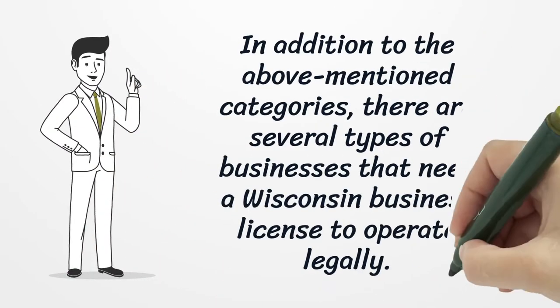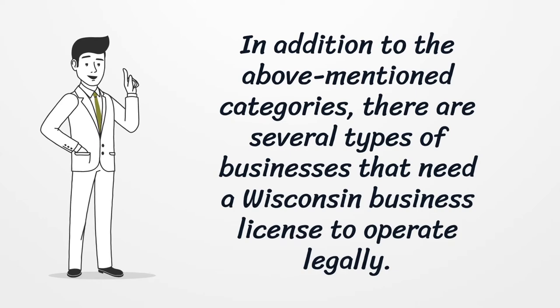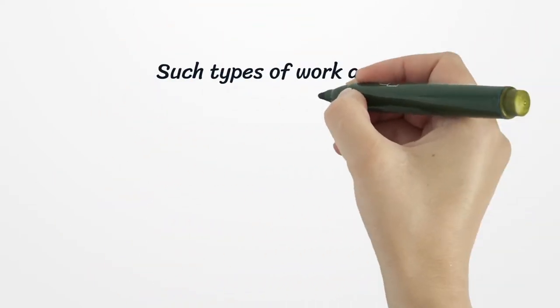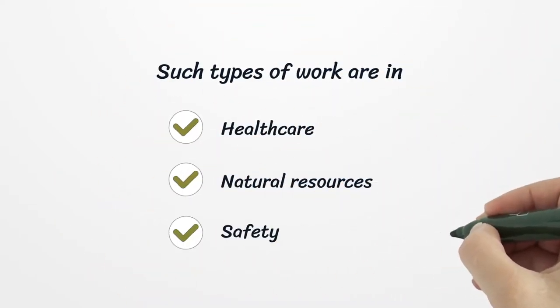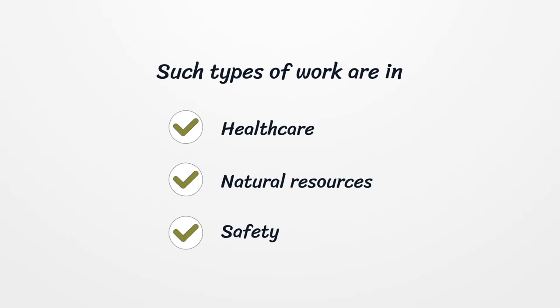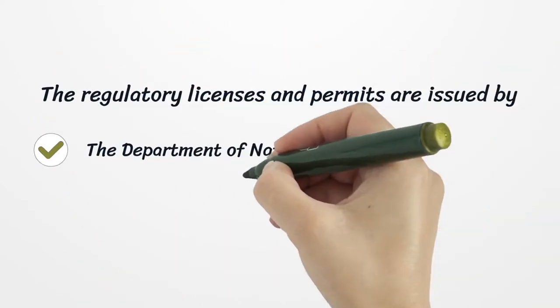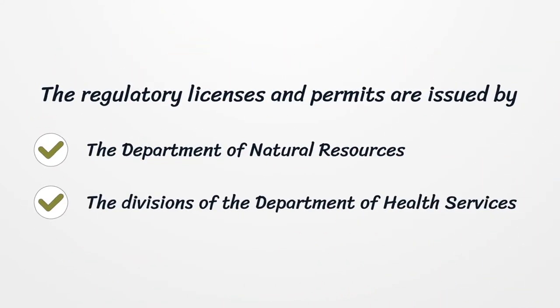In addition to the above-mentioned categories, there are several types of businesses that need a Wisconsin business license to operate legally. Such types of work are in Health Care, Natural Resources, and Safety. The regulatory licenses and permits are issued by the Department of Natural Resources and the divisions of the Department of Health Services.